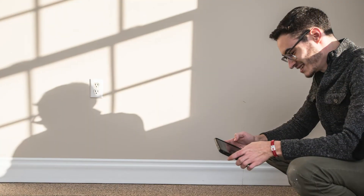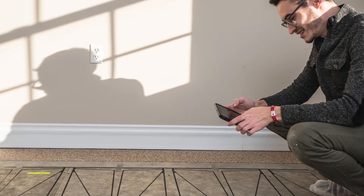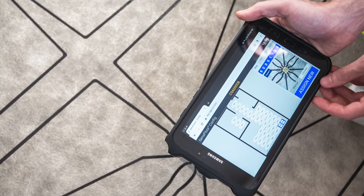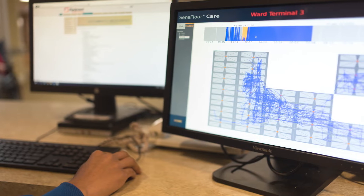Sol with Sensefloor Technology from Shaw Contract is an invisible and discreet flooring system that balances flooring performance and technology infrastructure. It can provide assistance to care staff, delivering timely and efficient information to supplement care. When integrated into operational procedures, Sol can enhance connectivity with residents and build confidence that caregivers will be alerted when specific movement patterns or a fall occurs.